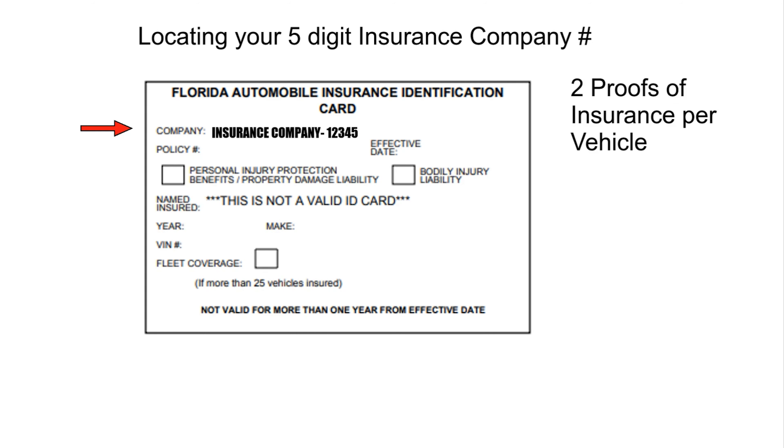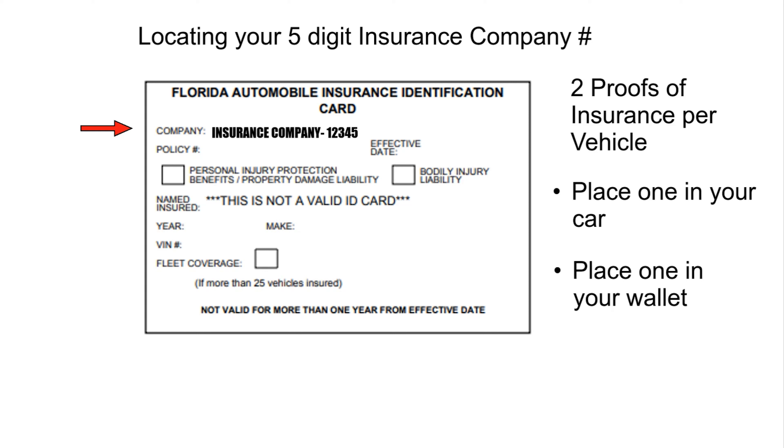Insurance companies issue two proofs of insurance per vehicle. We suggest placing one in your vehicle at all times and the other on your person, whether in a wallet or purse where it is easily accessible.